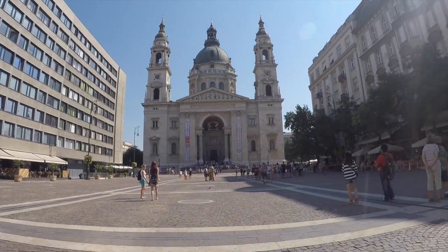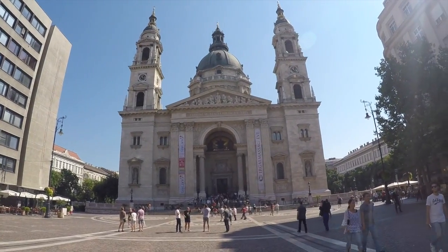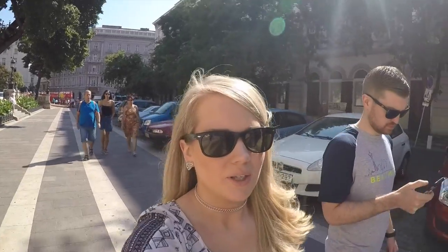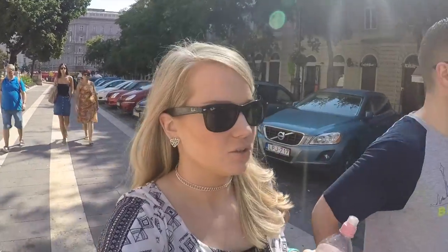All day yesterday we walked this area — it's probably about three miles long walking through the whole shopping district. We drove here from Belgrade, Serbia, and it only took us about three and a half hours, just a straight shot down the highway. It's like a whole other world — very European — and tourists are everywhere because Budapest has become such a tourist attraction.